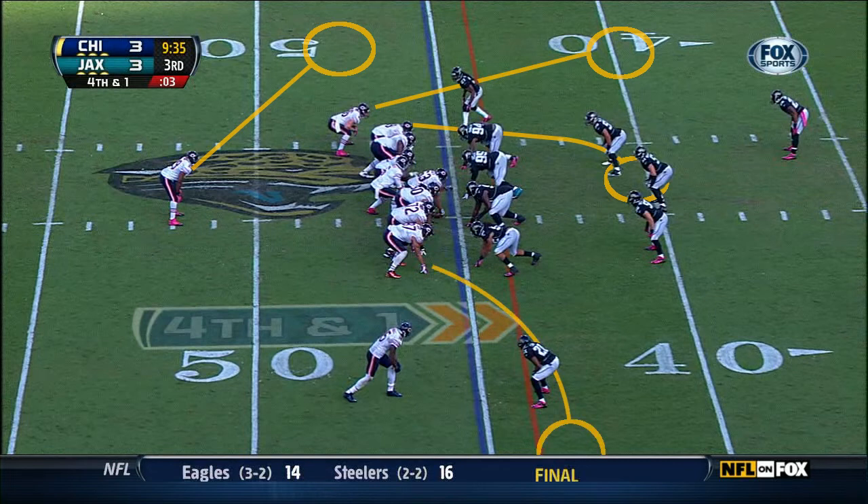Kellen Davis is going to go out to the right and go right past the sticks, between the numbers and the sideline on the right side of the line of scrimmage. And then last but not least, Brandon Marshall is also going to find a hole to sit into somewhere on the 45-yard line right on the numbers.